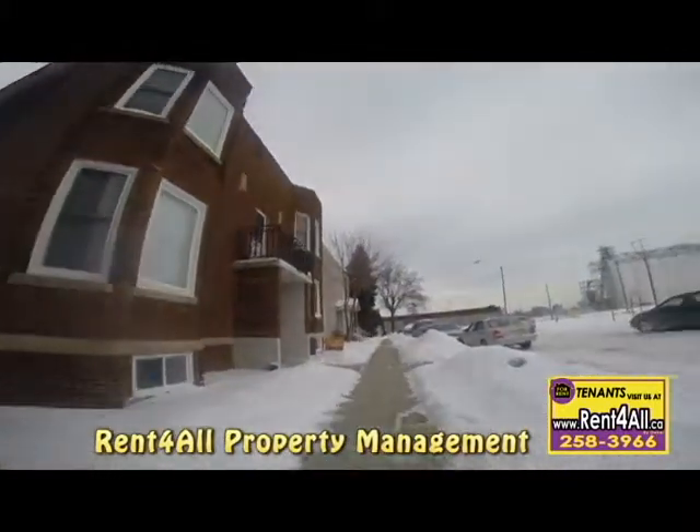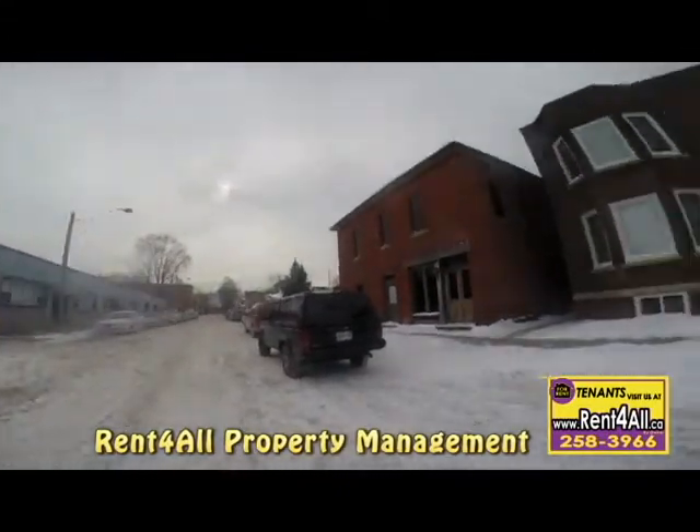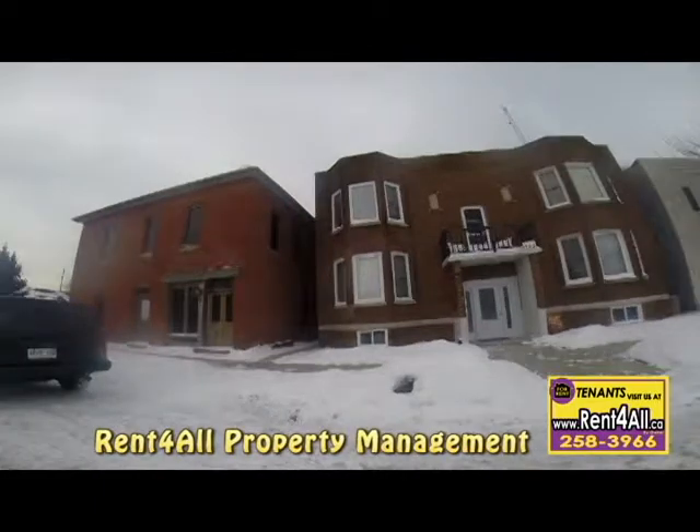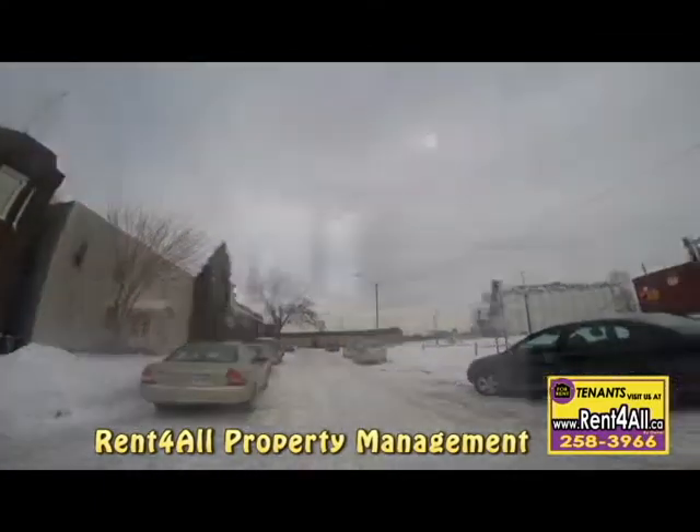This property is brought to you by Rent-for-All Leasing and Property Management. Location is 333 Chilver. Come see this completely renovated two-bedroom unit in a fourplex on a dead-end street with very little traffic.